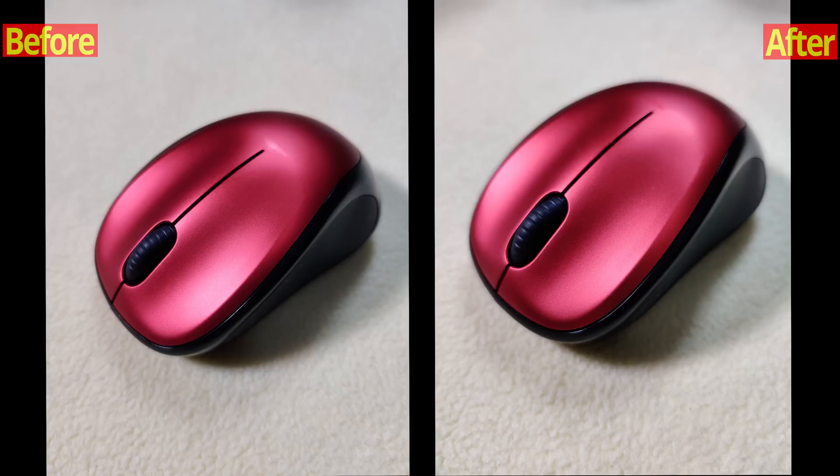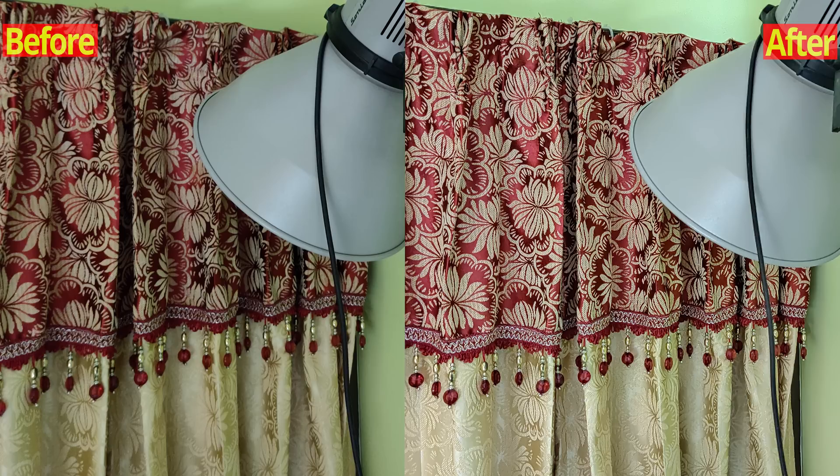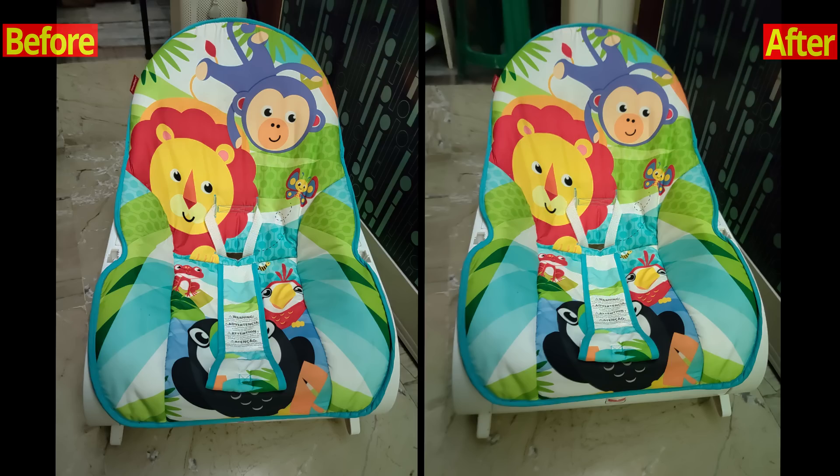Now let's quickly check some low light images. These pictures are taken in nightscape mode, and I can tell you there is great improvement in night photography — the right picture is not only brighter but also much more detailed. Great effort by OnePlus.